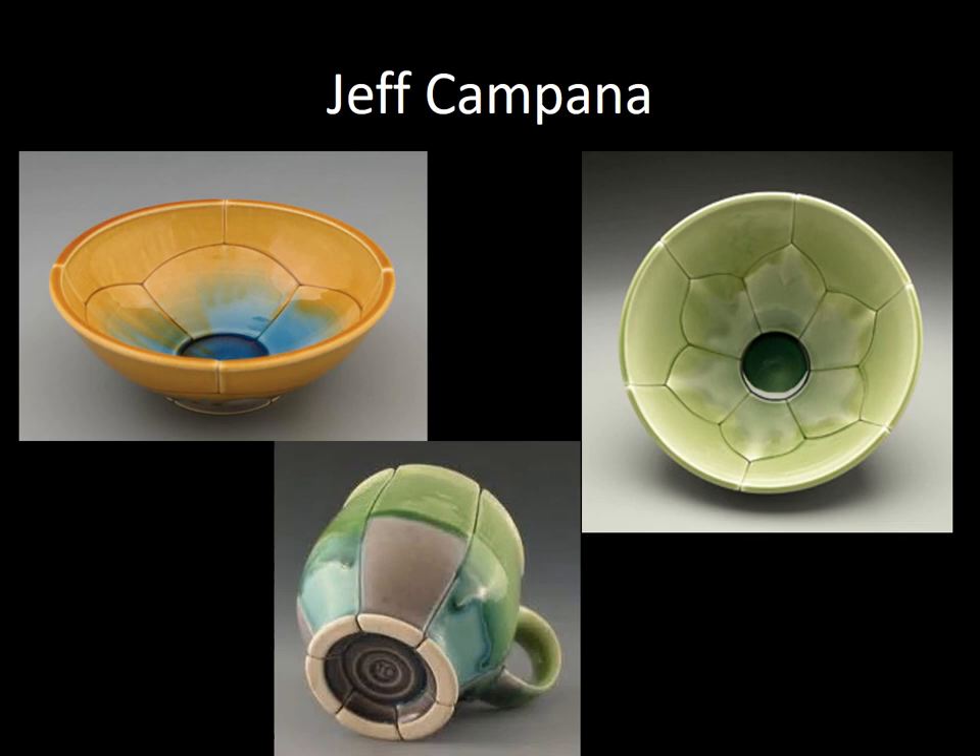Jeff Campana has always found things more interesting once they were taken apart. His fascination with process, structure, and the way things work has always been a driving force in his artistic pursuits. He is known for wheel-thrown pottery that has been dissected and reassembled, yielding decorative lines with structural and psychological implications. Are those simple lines or are they scars? What story do they tell?